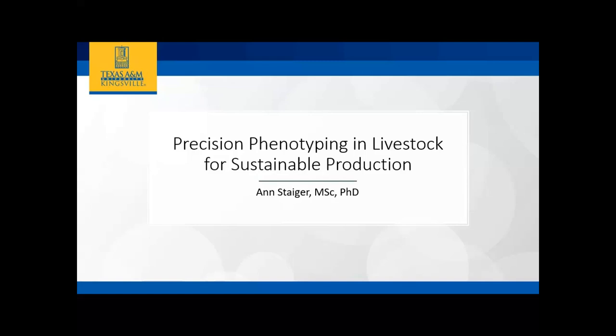Dr. Steiger got her undergraduate and master's degrees from Oklahoma State. She then went north — she is used to the cold. She was at Cornell University for her Ph.D., as well as a postdoc, and she did a shorter stint of a postdoc in Sweden, before being at Auburn and now at Texas A&M Kingsville. She'll talk about her research program today, so thank you for being here and braving the cold.